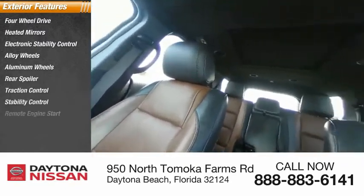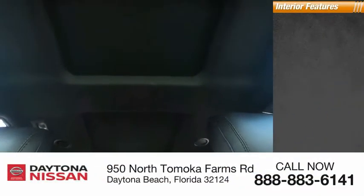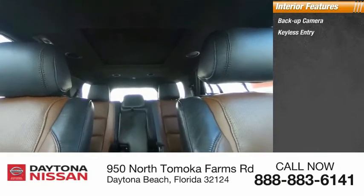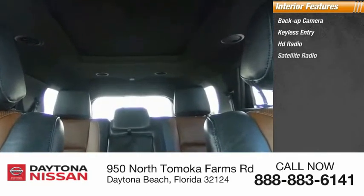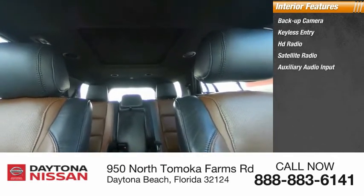Inside you'll find a backup camera, keyless entry, HD radio, satellite radio, auxiliary audio input, steering wheel audio controls, keyless start, premium sound system, MP3 player, and security system.